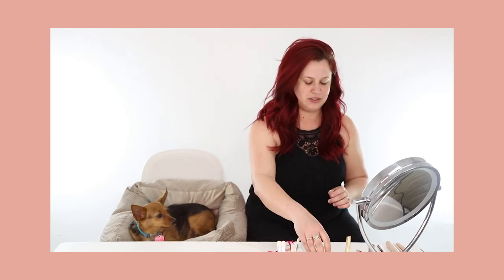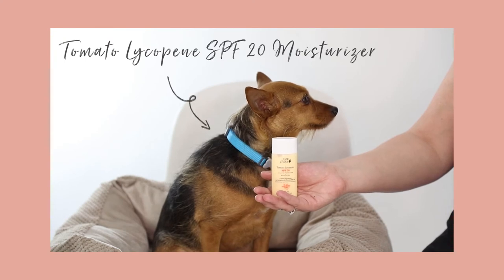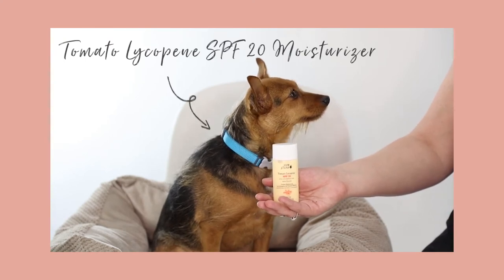The first thing I'm going to apply is going to be my SPF — tomato lycopene. It's really important for everyone to put SPF on daily. It helps protect you from aging, and even the lights indoors can cause the signs of aging.